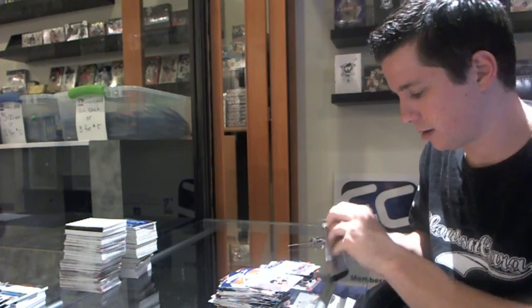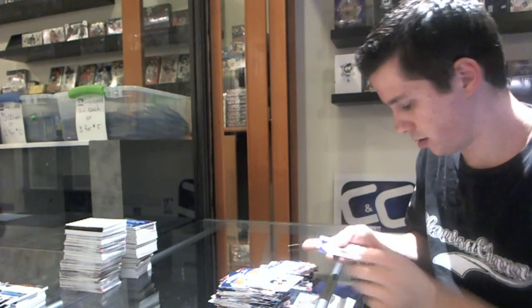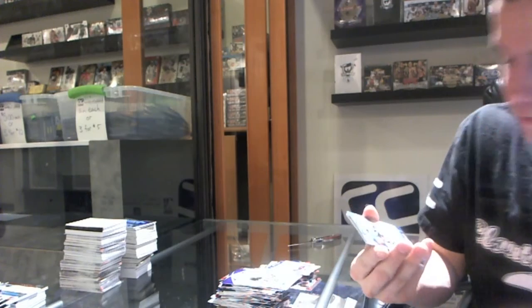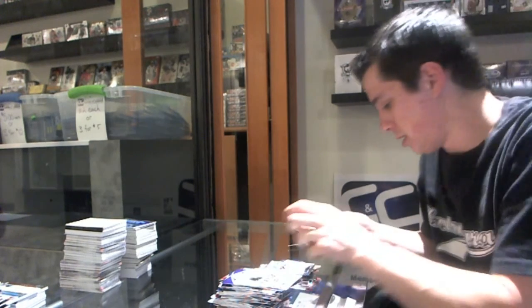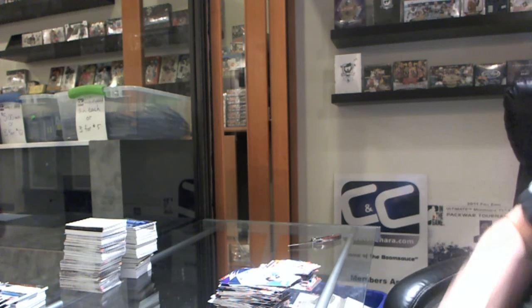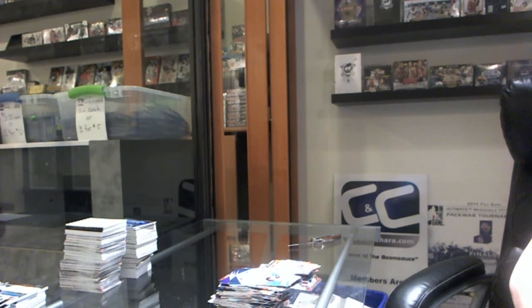And one of the last packs — X Parallel Rookie, numbered to 100, of Marcus Gilchrist. So there we go. That's his free box, and the end of a truly epic night of breaks. If this is the first video you're watching on YouTube, you need to go watch the rest of them from tonight.